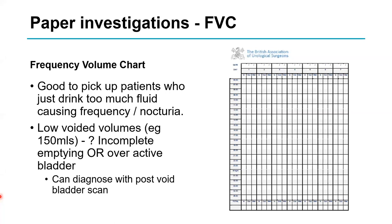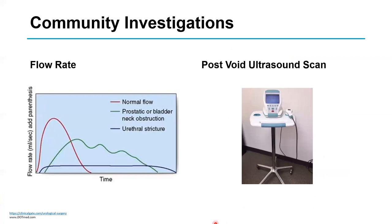You can differentiate incomplete emptying from overactive bladder by doing a bladder scan — a test you can do in outpatients. You put some jelly on the suprapubic area, place the handle over it, press a button, and it tells you how much fluid is in the bladder. We often do a bladder scan in conjunction with a flow rate, where the patient voids down a funnel and it measures flow in mls per second versus time.